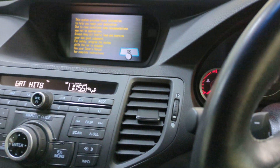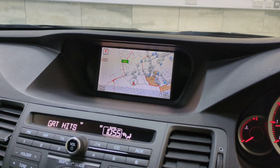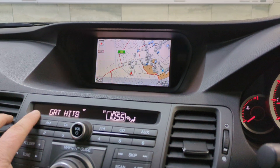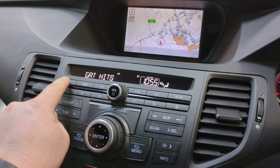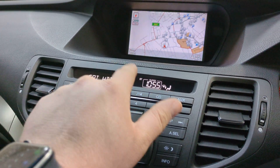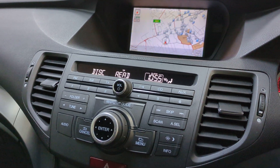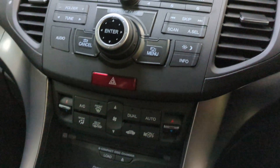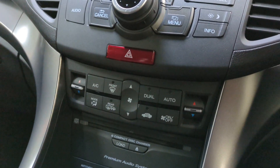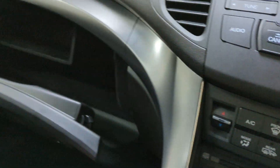Just switch the climate off before it deafens us. Up the top here you've got your navigation. It does have reverse cam, as you can see there. Got your FM radio just there. Just here is your USB and your auxiliary input, and your CD. Premium audio system, so it's got the subwoofer in the boot. There's a CD in there — you get that free of charge.